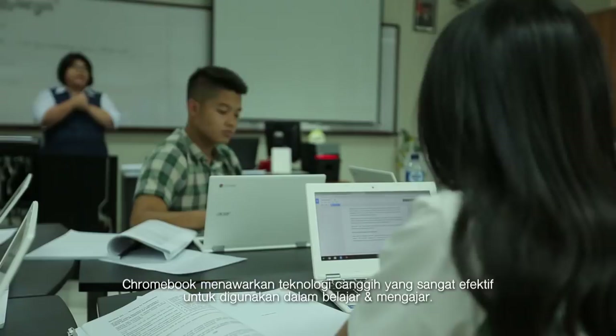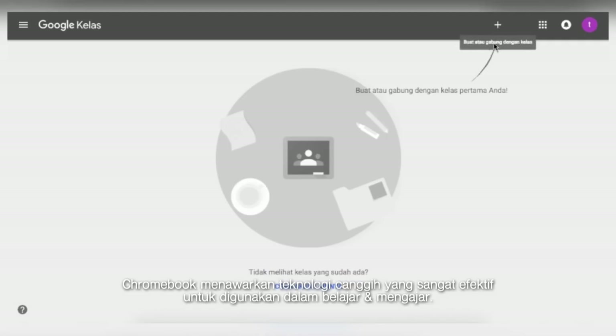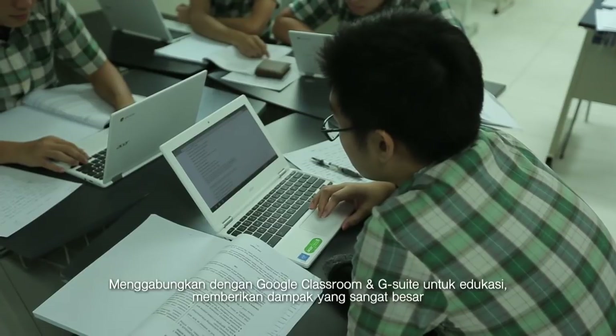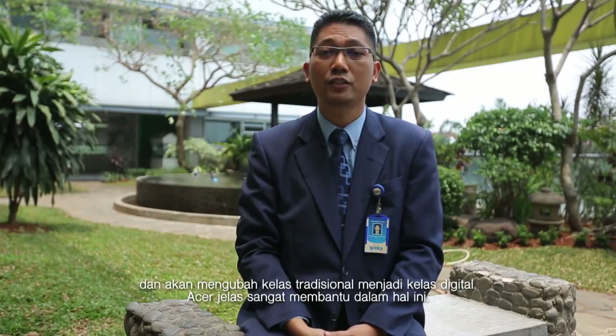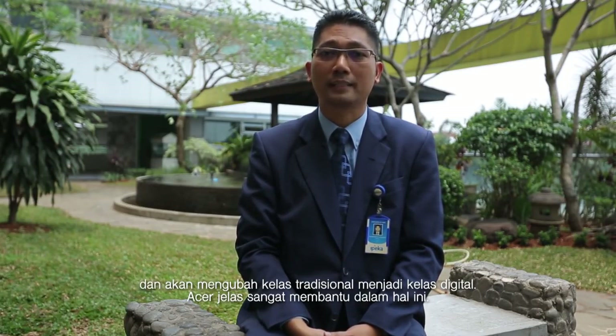Chromebook offers advanced technology that is very effective for teaching and learning. Combined with Google Classroom and G Suite for Education, it really gives tremendous value and will change the classroom from a traditional classroom into a digital classroom. Acer and Google support us in this manner.